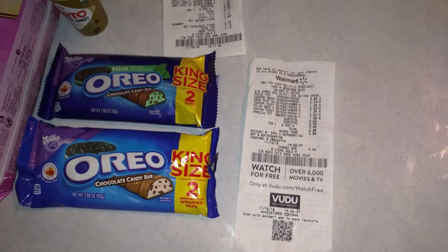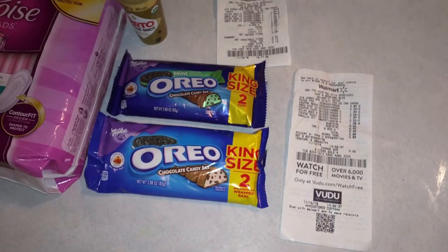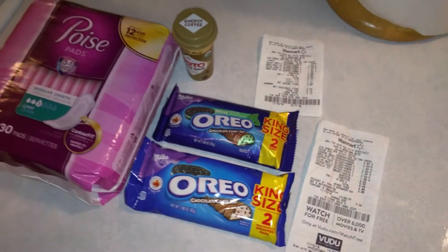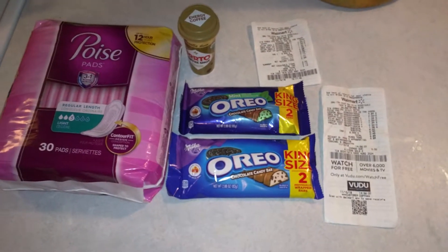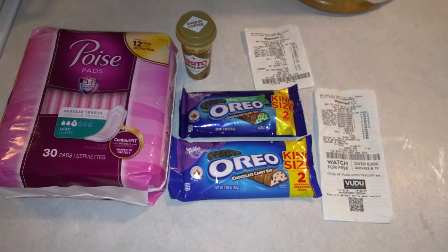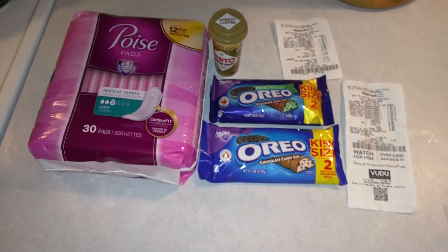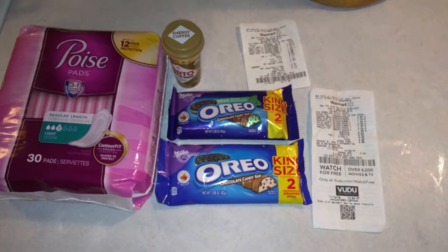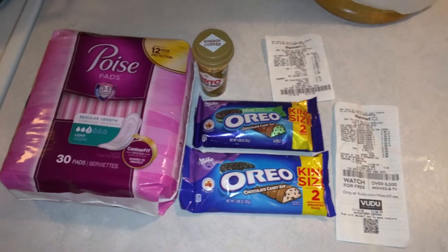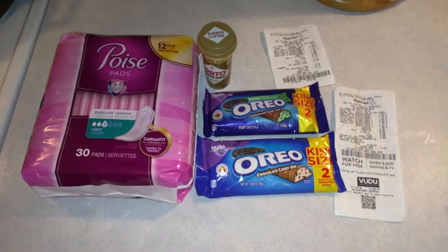I hope that's a good enough little Walmart haul. I typically don't do Walmart — I actually detest it for many reasons, it's never a good experience. They're getting more and more strict about coupons and half the staff don't know what to do with them. I try to avoid Walmart unless it's a last resort or there's a freebie or money-maker item — that's the only real reason I'll go in.